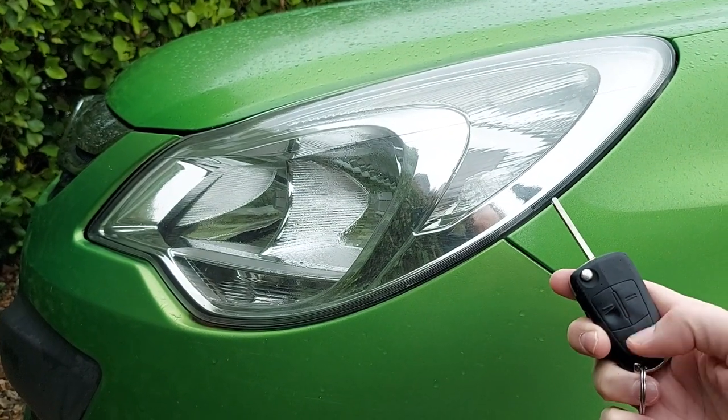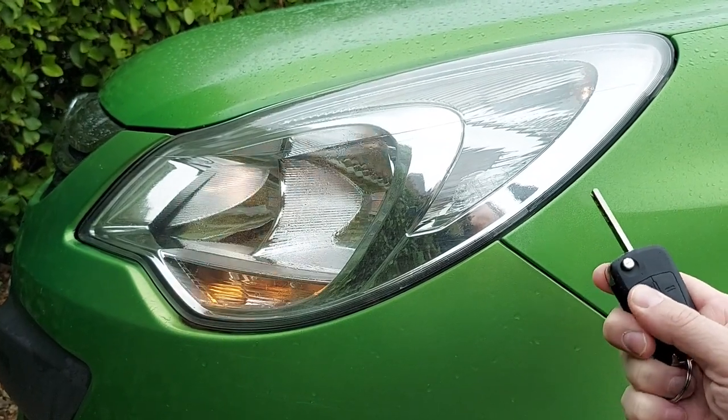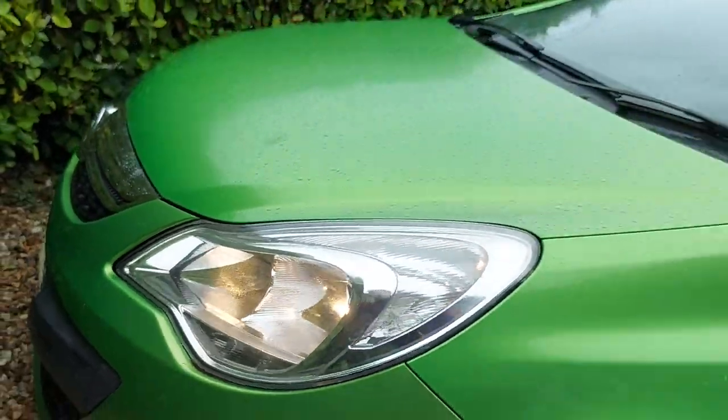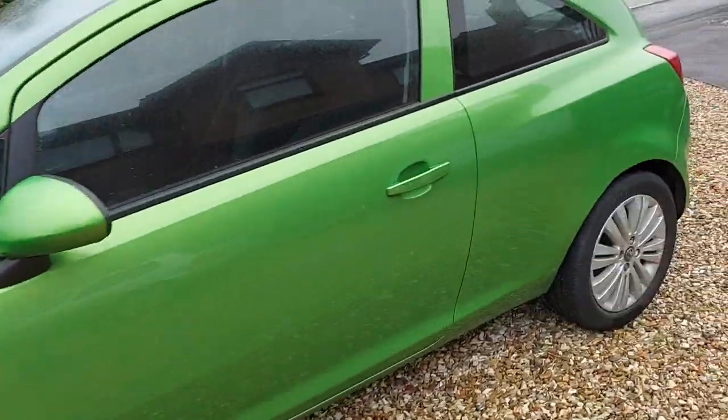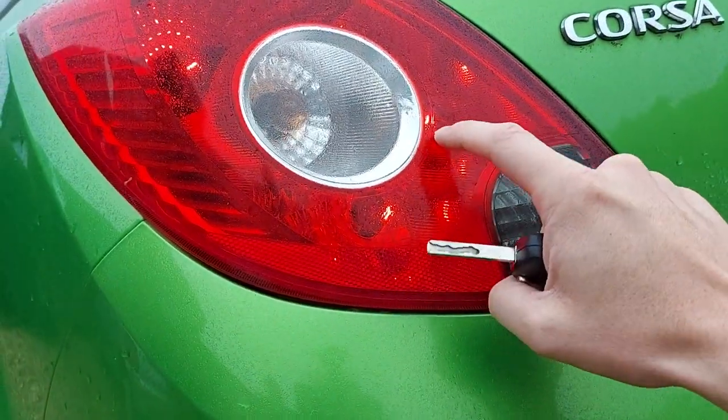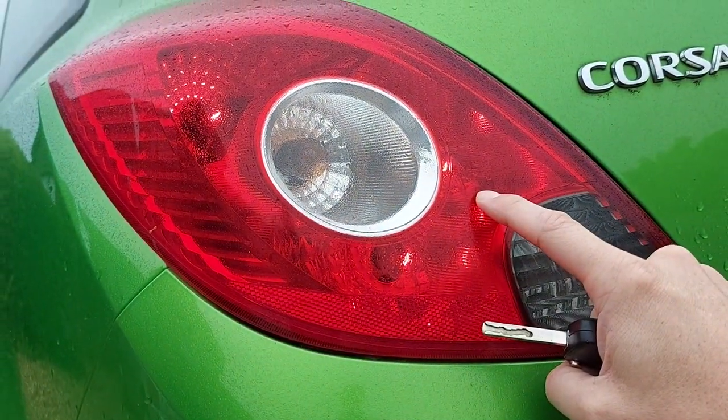Now when we press the unlock button on the key, the front lights come on, and if we have a look down the back of the car we can see that the rear lights come on too.